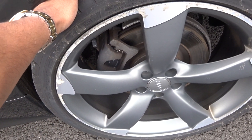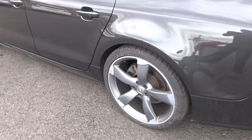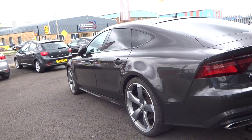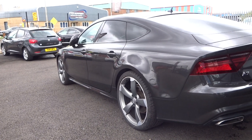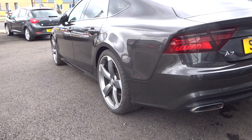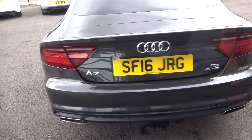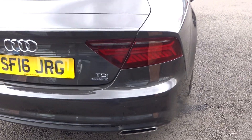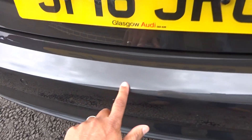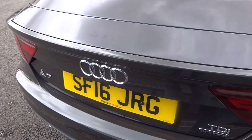The nearside front alloy wheel requires refurbishment and the tyre will be replaced. Round to the nearside rear, the alloy again needs refurbishment; the tyre is measuring about four or five millimetres of tread, maybe a tad more. Looking up and down again from the nearside rear, you can see it's a nice straight car. Coming around the rear bumper, no major damage — just a couple of light scratches that need to be machine polished.